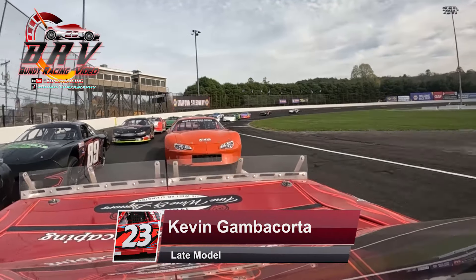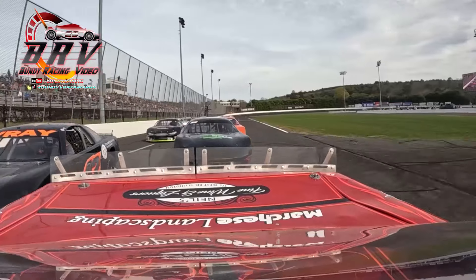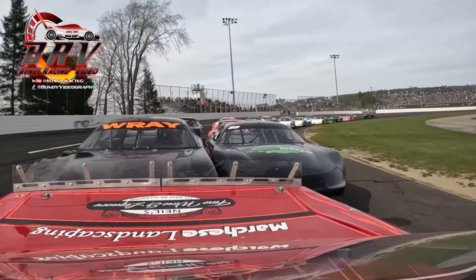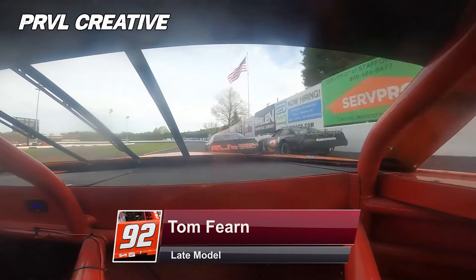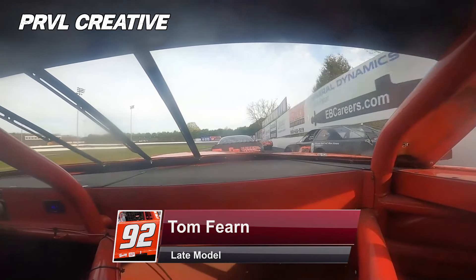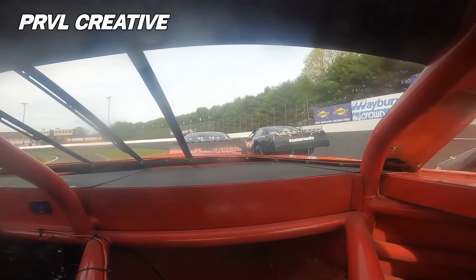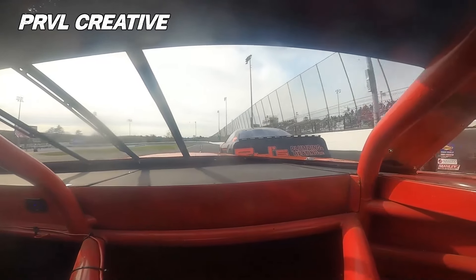On the inside of the front row, Kevin Gambacorda and Michael Ray — these two have battled night after night here at Stafford. Gambacorda wastes no time at all, steps on the gas and pulls away. Further back in the field, we've already got some slicing and dicing going on as they work their magic back to the line.